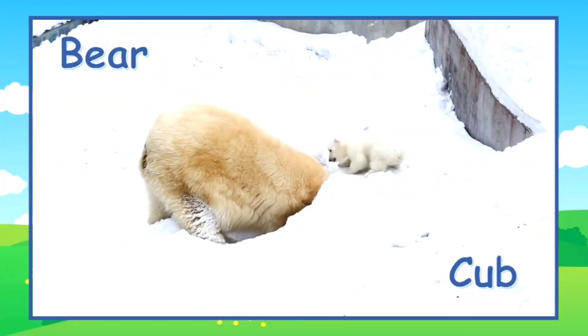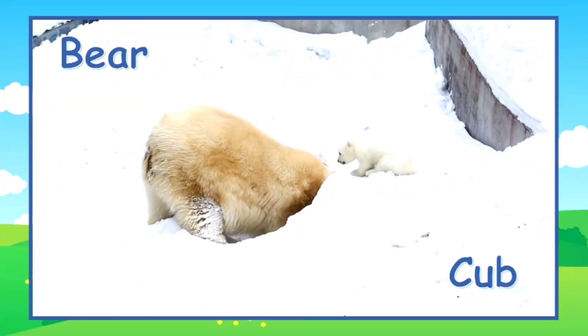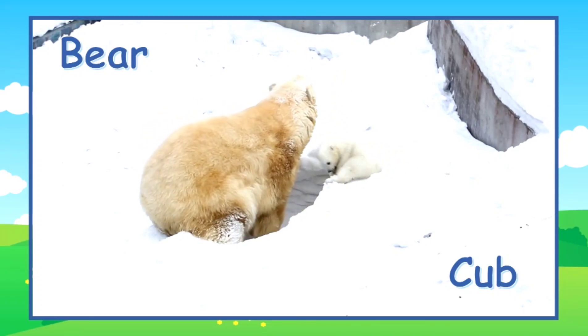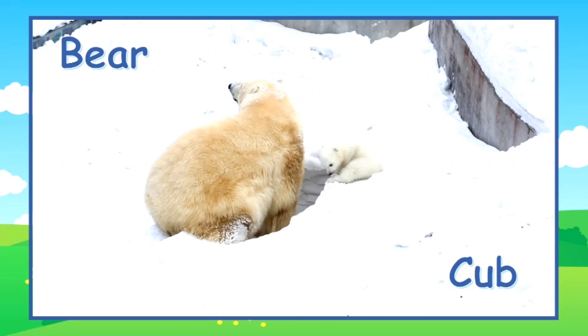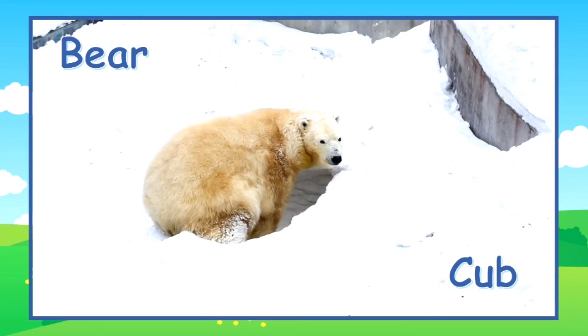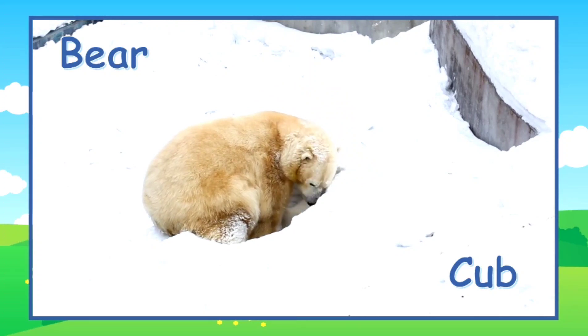Here's another type of bear — this bear is called a polar bear. It lives in the cold weather. The baby cub wants some attention from the mama bear. Watch out, baby. Oh, he's okay.